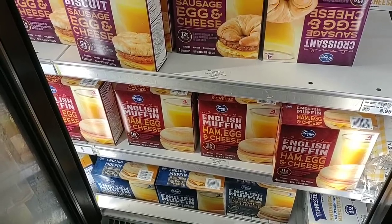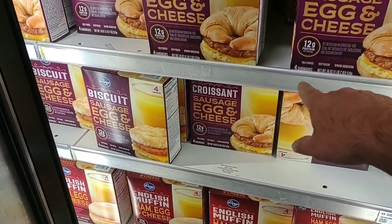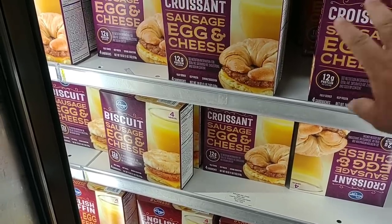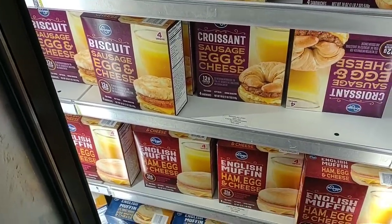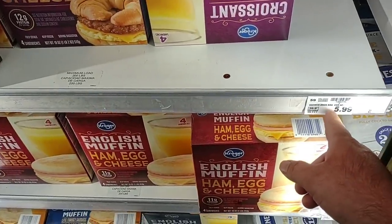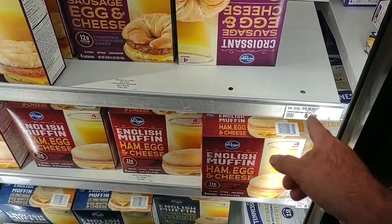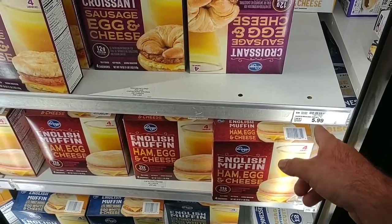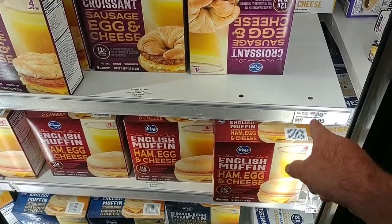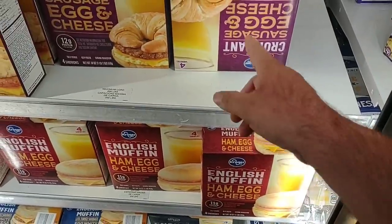One thing we've been noticing at a lot of stores lately is they've completely torn the price stickers down. Like their Kroger brand biscuits, sausage biscuits, sandwiches, croissants — they have some prices up, but this might not be the right price. What I usually do is take a picture of it so that if there's a question at the register, I can show them that's what the price was. Make sure you're getting the right thing.